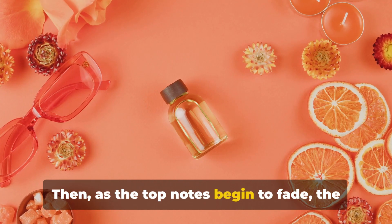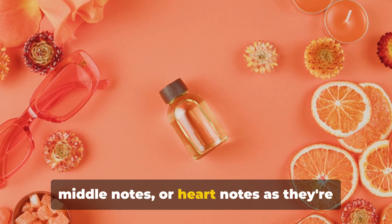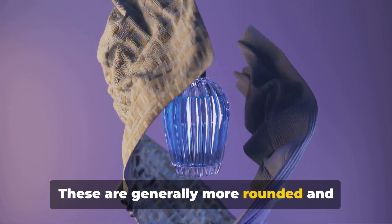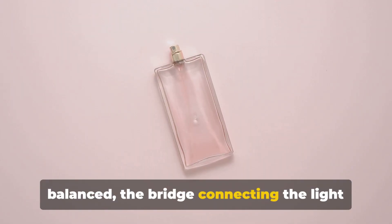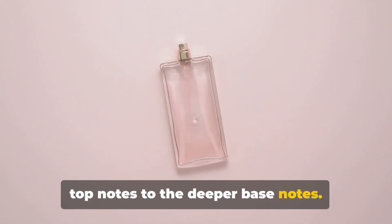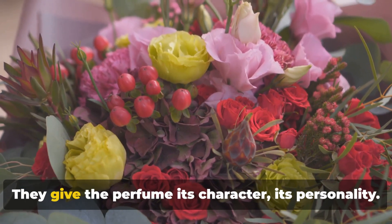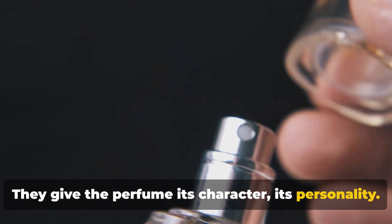Then, as the top notes begin to fade, the middle notes — or heart notes as they're often called — begin to bloom. These are generally more rounded and balanced, the bridge connecting the light top notes to the deeper bass notes. Floral, spice, and green notes often make up the heart of a perfume. They give the perfume its character, its personality.